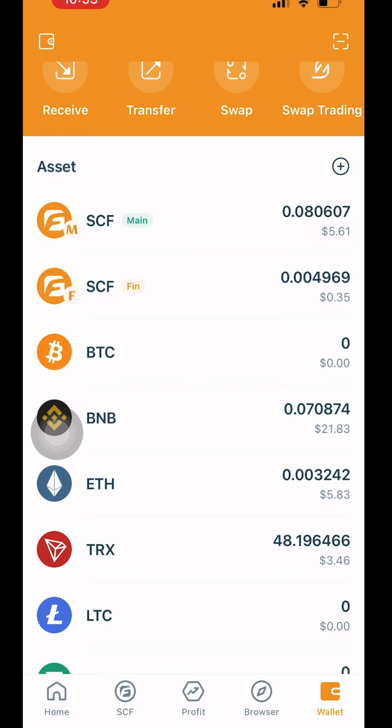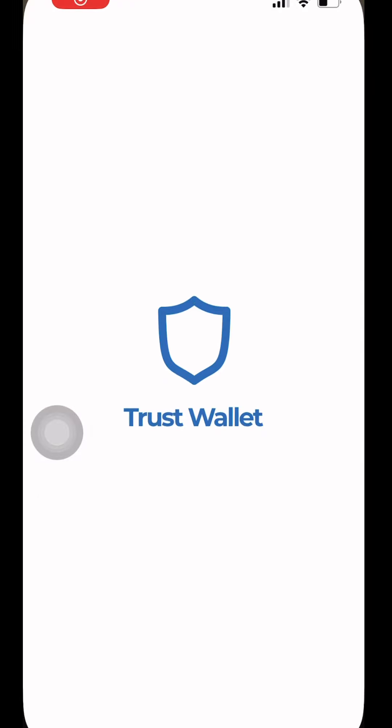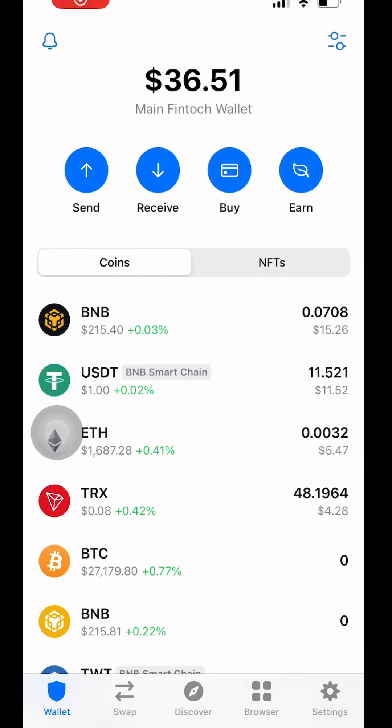0.070. Now what I want to do is go over to my Trust Wallet here and look at that BNB amount again. Right there, it's 0.07 — same amount there.